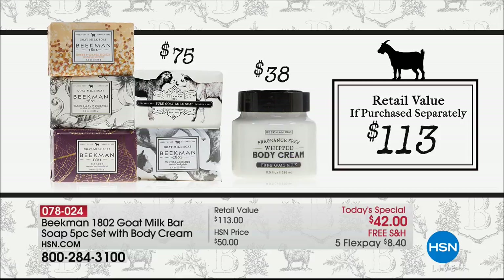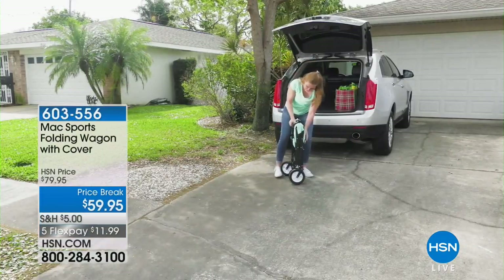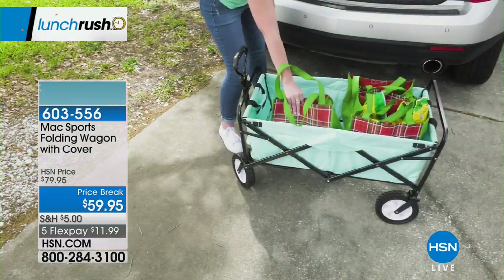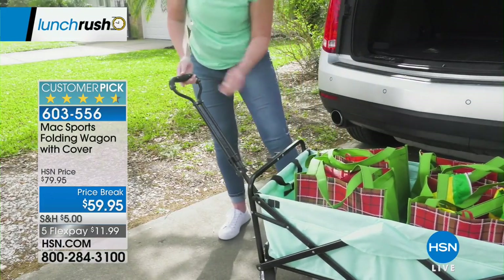We have it at $42, free shipping — the first time ever for Beekman 1802 that we have it on free shipping for the brand. There are only 5,000 left. Sarah is coming up later today at 2 o'clock. I predict at 2 p.m. and 3 p.m. — the final two-hour block — that Today's Special from Beekman 1802 is going to go. So I hope you get yours today, this HSN exclusive configuration.